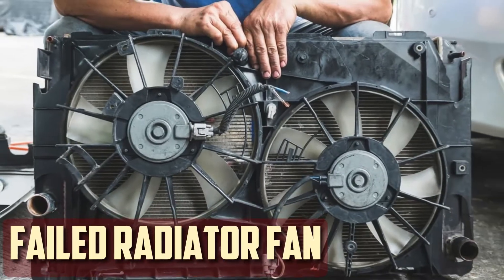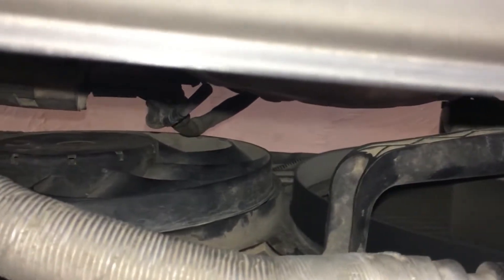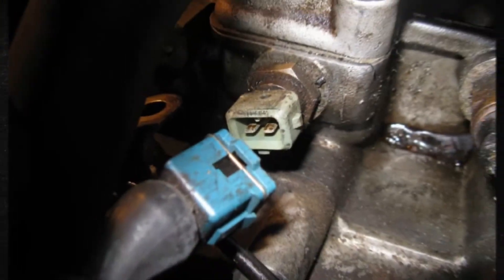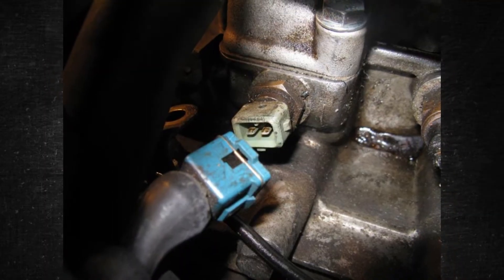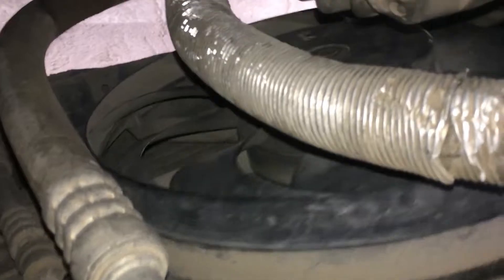Failed Radiator Fan: When the engine starts to heat up, especially during rapid acceleration, the fans turn on. An engine may overheat if a fan is malfunctioning, either by stopping or by running more slowly than necessary. Check the coolant temperature sensor first, because the vehicle's computer receives a signal from it that the fans use. If the fan's motor, switch, or relay still doesn't work, replace it.